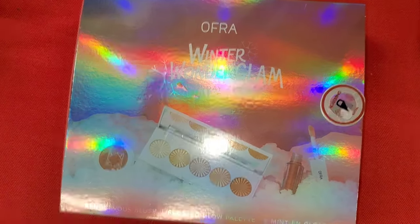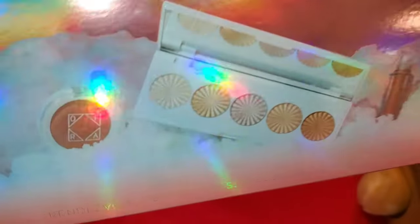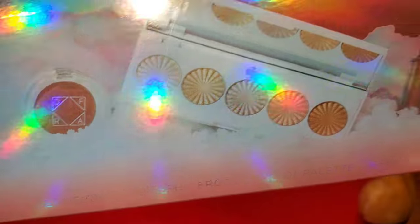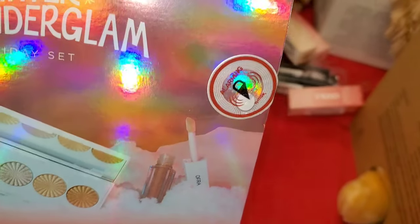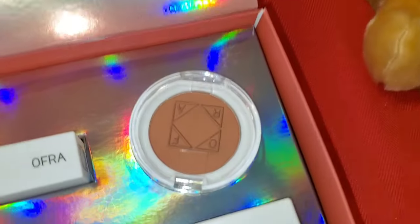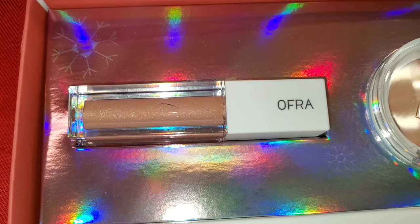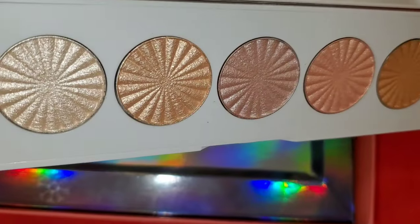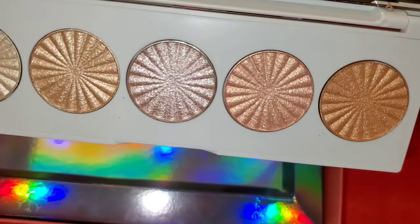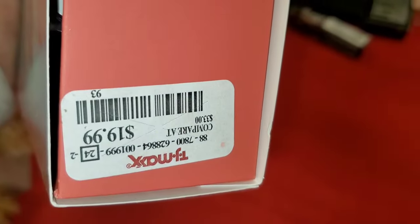They also had this Ofra Cosmetics Winter Wonder Glam holiday set — I think this set is really cute. You get three different products on the inside: a highlighter palette, a blush, and a lip gloss. The shade is so beautiful for this gloss, and the highlighter palette is very gorgeous. This set was going for $20 at TJ Maxx.